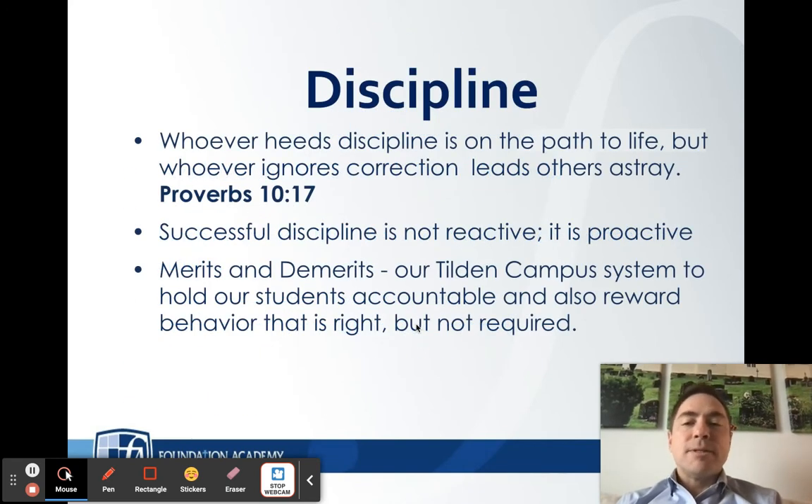When it comes to discipline, we follow Proverbs 10:17 — 'Whoever heeds discipline is on the path to life, but whoever ignores correction leads others astray.' We at Foundation believe that discipline is proactive, not reactive. Reactive discipline is seeing what someone did and addressing it after the fact. Yes, that happens. But we believe in proactive discipline — and that means forming relationships.